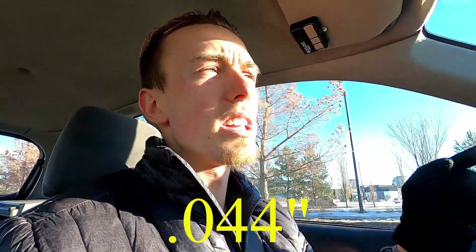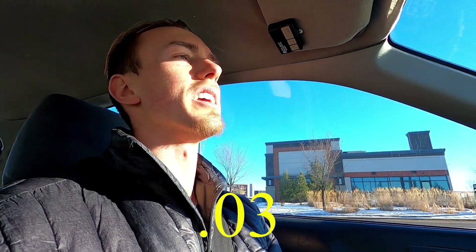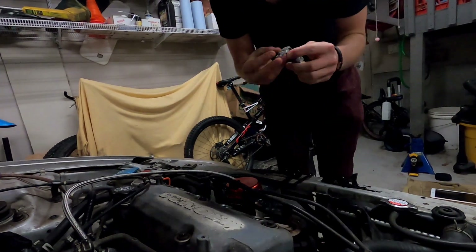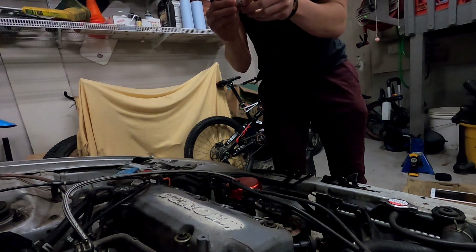So I promised last video I would re-gap the plugs. I looked on forums - the stock gap I think is 0.044. I lowered them to 0.03 because that's what people said in the forums. They said they run anywhere from 0.028 to 0.035, so I thought 0.03 would be good enough.